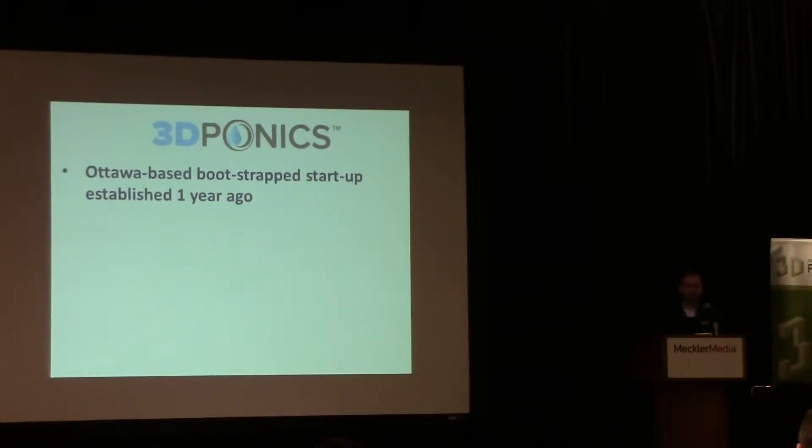We started off as a 3D printing company that designed custom pieces, printed them off, and sold them online. Through that process, we found what we really wanted to do was find a practical application for the use of a 3D printer in indoor environments. The idea of growing plants or vegetables hydroponically really appealed to us, especially since we're from Canada and it's winter like 8 months out of the year.